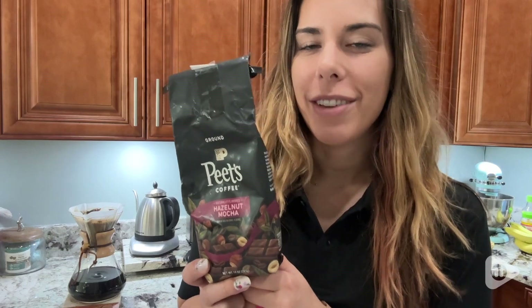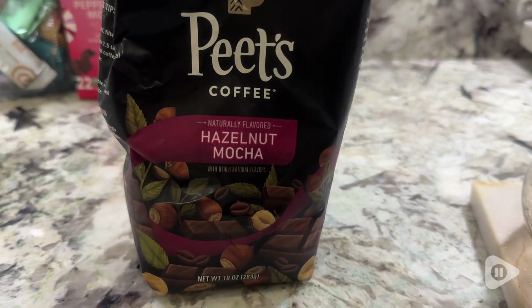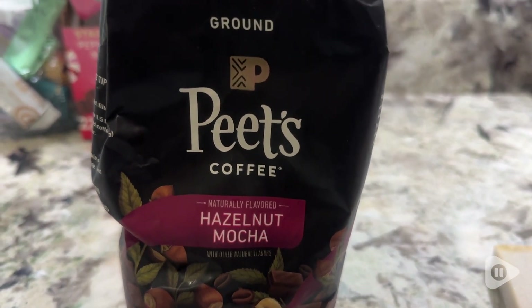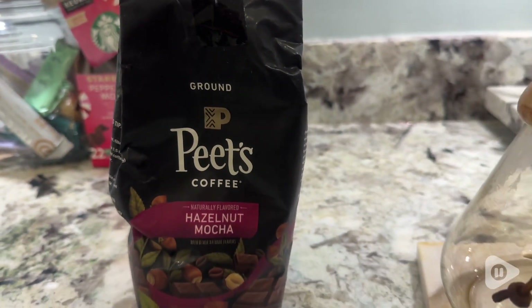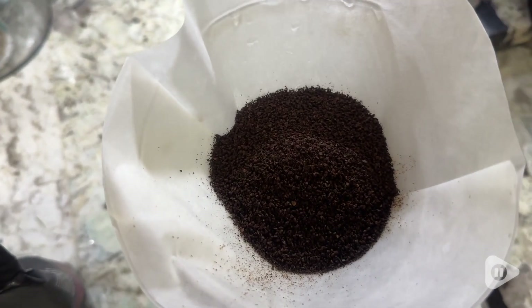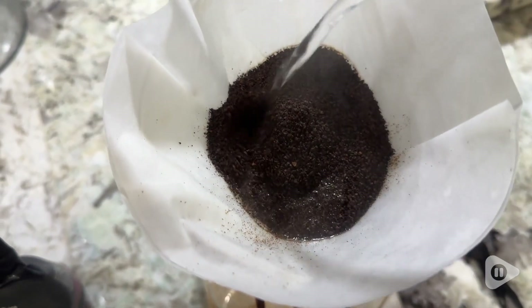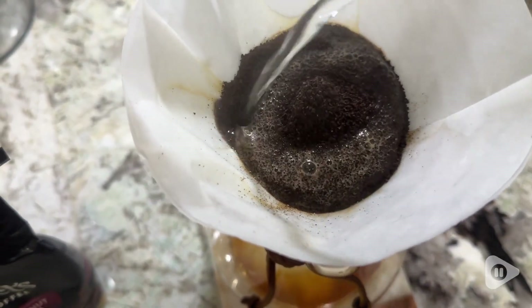Hey, it's Kate with WTI. If you love hazelnut like I do, you've got to check out this amazing coffee. This is Pete's Hazelnut Mocha Ground Coffee and I love it for so many reasons. Pete's coffee is amazing — if you are a coffee lover you probably already know, but I just love the taste of Pete's coffee. It is nice and bold and strong and I am obsessed with this hazelnut mocha.